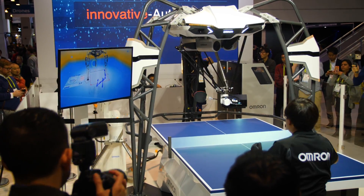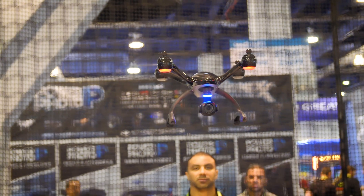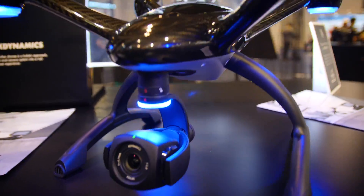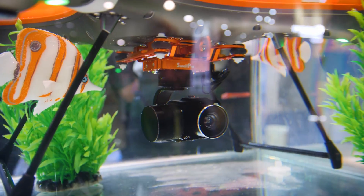X-Dynamics was flying around their booth with the Evolve Quadcopter. The drone looks like a futuristic flying race car and appears to pack all the right parts to be a solid competitor in the camera drone market. We have more research to do on this drone and company, but we like what we're seeing so far.